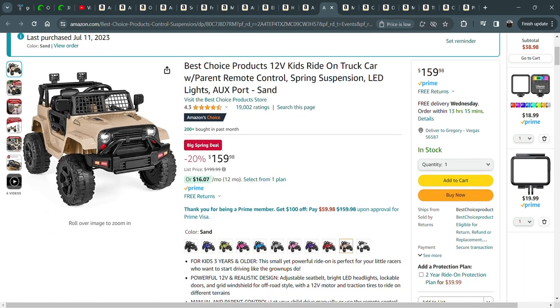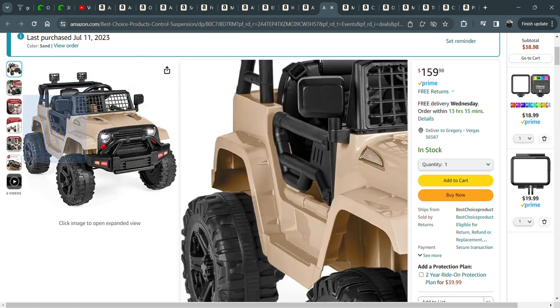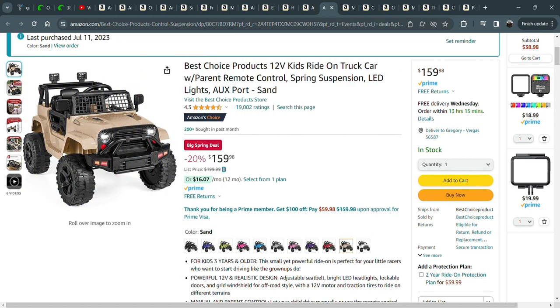This Best Choice Products 12-Volt kids' car — I have this exact one, on sale for $159. If you want to make that little person in your life's day, this thing is in use almost every day in my house in the summer. We got it for my son for his birthday and he uses it every day. It comes with a remote, so if he's about to head into the street, you can bring him right back. Or if you're too lazy to walk across the yard when he abandons it for lunch, just drive it back into the garage.